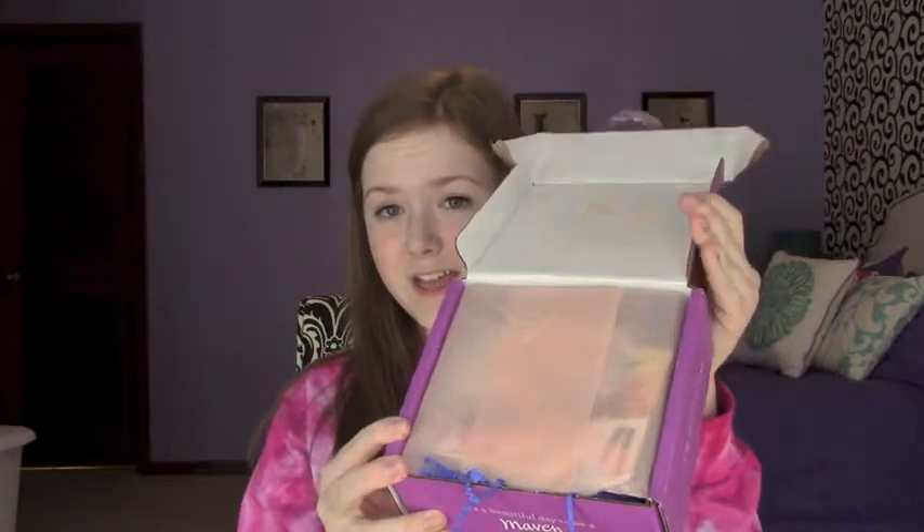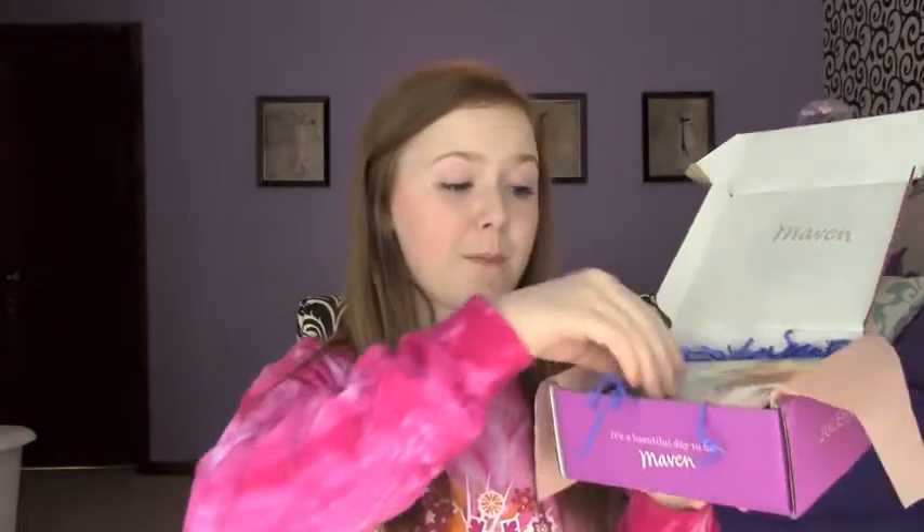It always comes in this purple Julep Maven box. It ships right in the beginning of the month — today is March 3rd and I've received my March box. They've changed up the colors a little bit this month. Usually they just have their standard black confetti and black tissue paper, but today they have peach colored tissue paper and blue confetti. So let's just go through what is in the box.